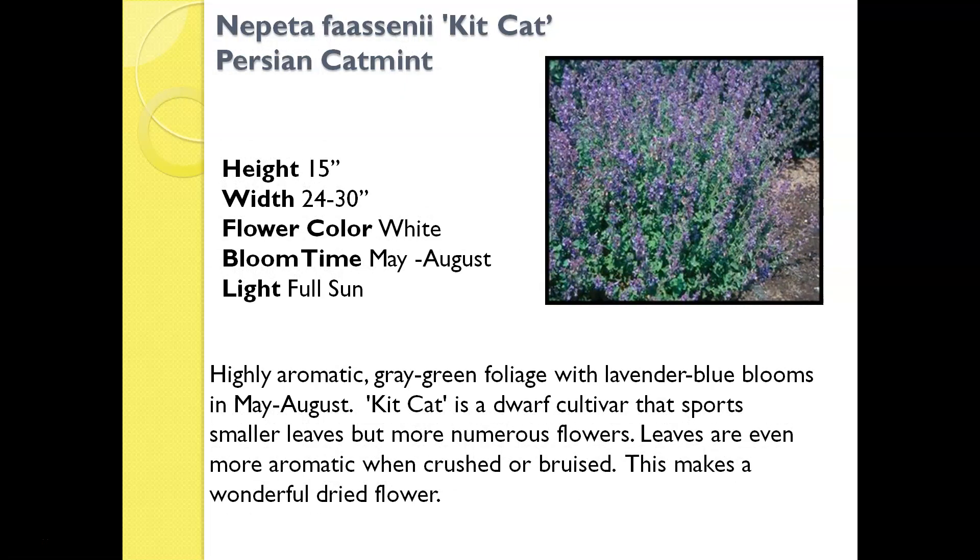This is called Nepeta Faassenii Kit Kat, also called Persian Catmint. It is a newer variety of catmint with that same really aromatic, when-crushed leaves. It smells very, very minty, as the name would imply. It is also a plant that does really well as a dried flower — if you'd like something in your garden you could keep in your home year-round, this is a plant I would consider growing not only because it's rabbit-resistant, but because you can also dry the flowers.